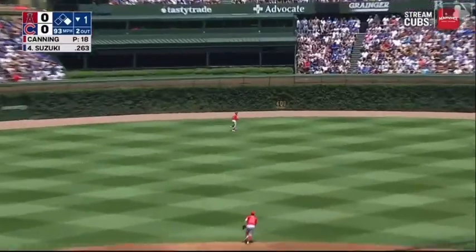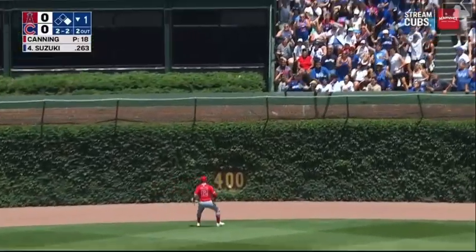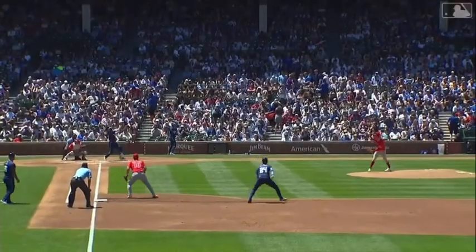Into center and Pillar giving chase — a turn and look and it's into the basket, gone! Seiya Suzuki with a home run and the Cubs jump in front. It's two nothing — a first inning homer.